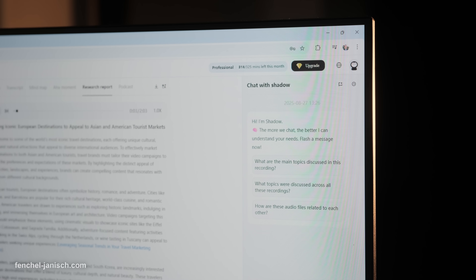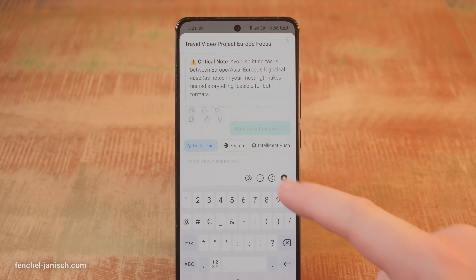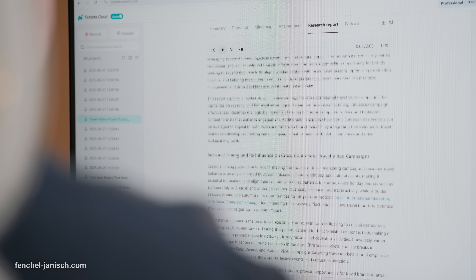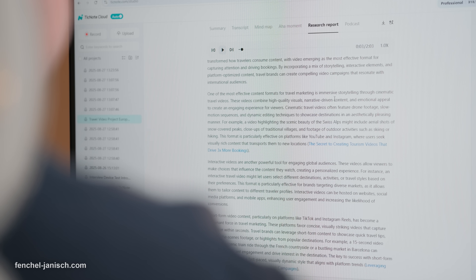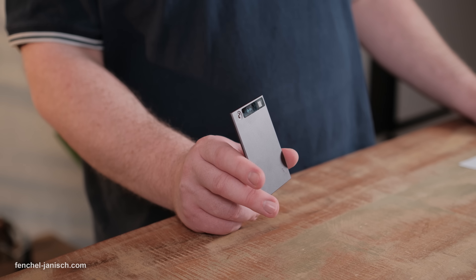For actionable follow-ups, you can automatically create to-do lists from your meeting content. One of its standout capabilities is the Ask Shadow feature, letting you query your past notes directly — you can ask for specific answers, clarification on a topic or even deeper research reports. This transforms your recordings into a searchable knowledge base. For those working on multiple projects, TickNote offers a project management system with folder organization, essentially becoming your personal meeting and research wiki. Creators can even use the podcast feature, turning summaries into natural-sounding audio for easy listening while commuting or multitasking.